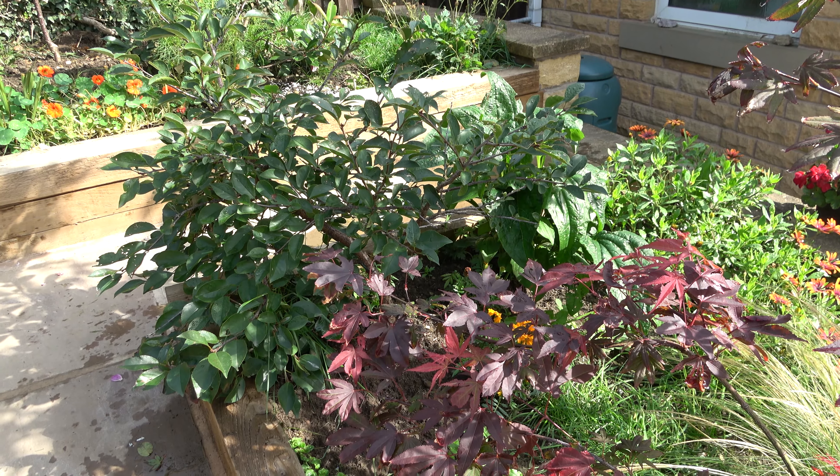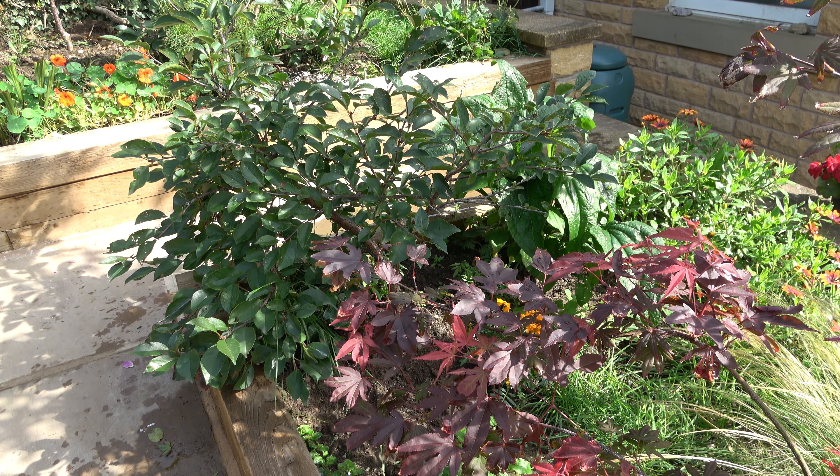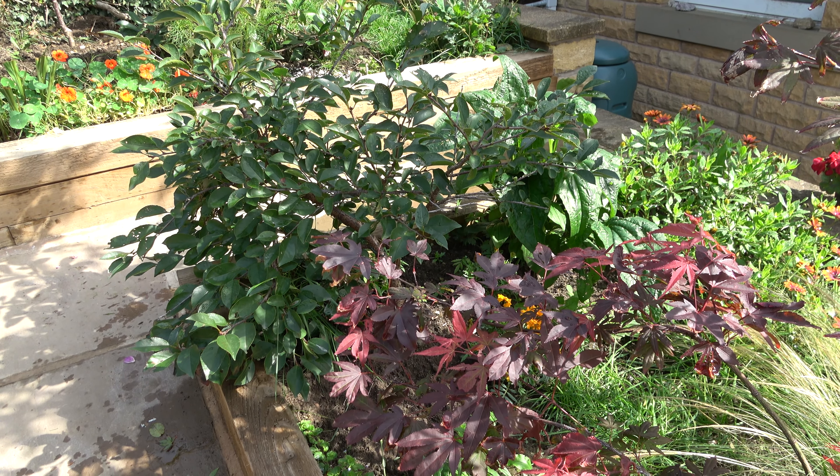Then I've got three dessert cherries. These are all dwarf trees and I had them in pots in my old garden. Here I've planted them in the ground and they seem to be doing very well.